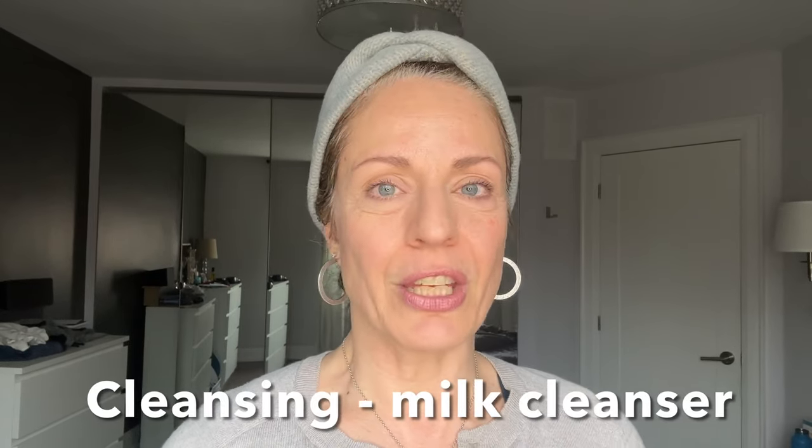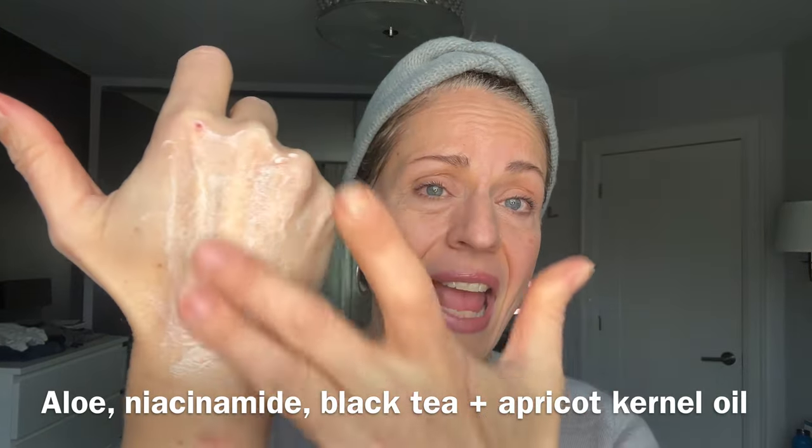For those not into oil cleansing at all, think about a milk cleanser. This one is the Aloe Milk Cleanser by Graydon Skincare — very comforting. The pink comes from Gromwell Root, and it contains niacinamide, black tea, aloe, and apricot kernel oil for nice fats. It has a very light scent. You have to stay away from heavily fragranced products, and even with essential oils, be very careful — skin with eczema is so sensitive that even essential oils can bother it.